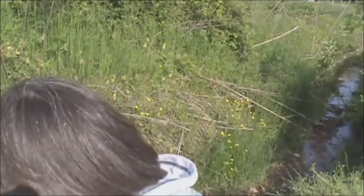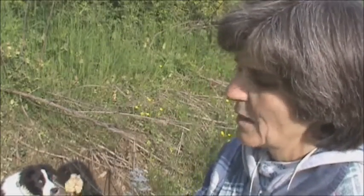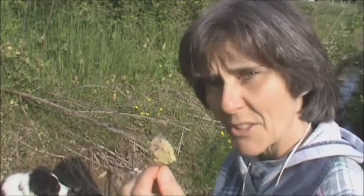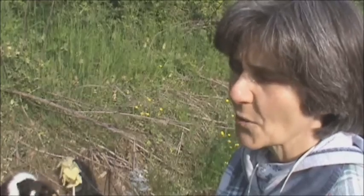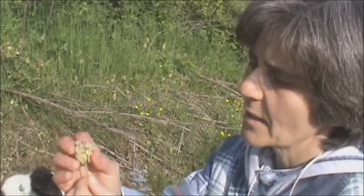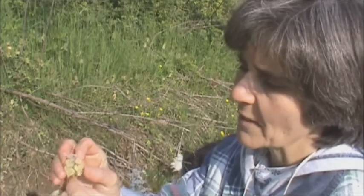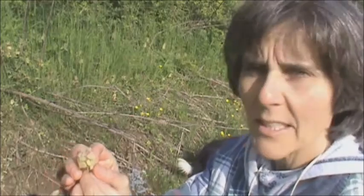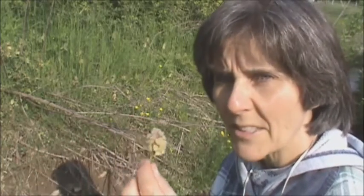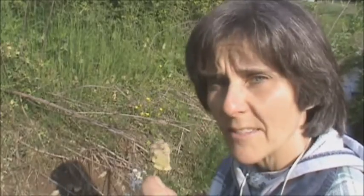Right next to that I see something else that's edible — it's beginning to fade. This is called purple dead nettles. It's also edible, and down here in Kentucky at least you'll see whole fields of these. It's a little late for this one, but it's usually brighter green with a really purple flower. These are not exactly my favorite — they taste kind of like a weed — but they're very edible.